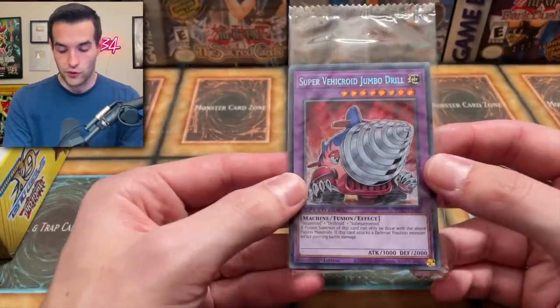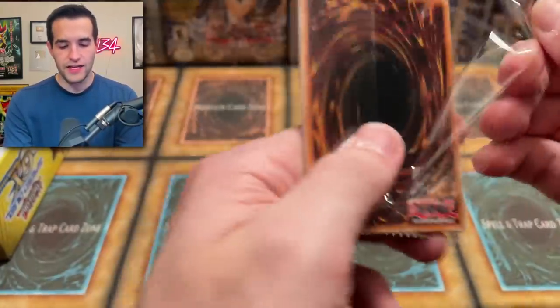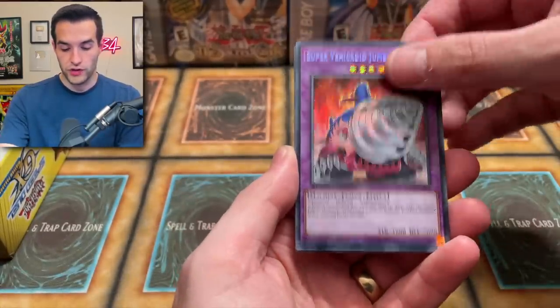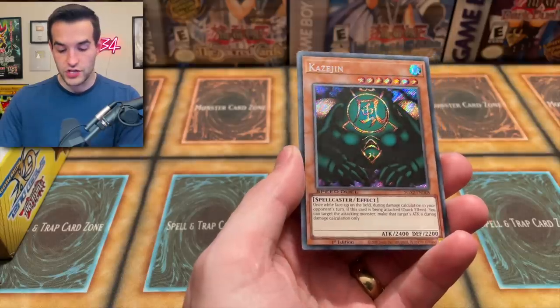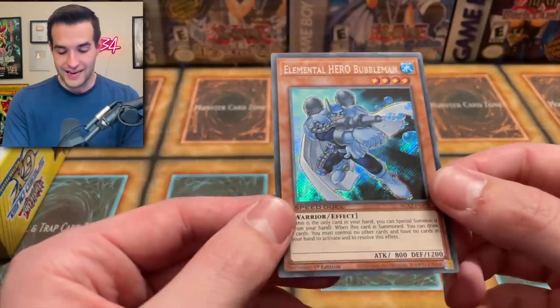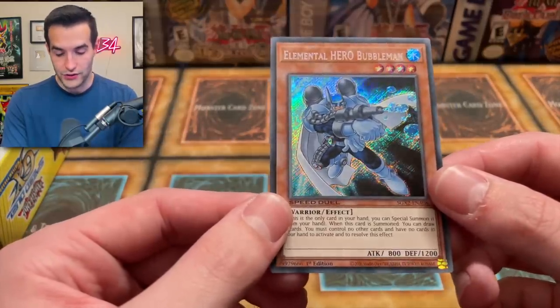We have a Super Vehicle Jumbo Drill again. Will we get anything we don't have yet? Super Vehicle Jumbo Drill, A Hero Lives — very good one. Kazujin, and Bubble Man. Good way to end it, one of my favorite looking ones. Maybe we did get all 12. Wow, that looks good guys, that looks amazing.